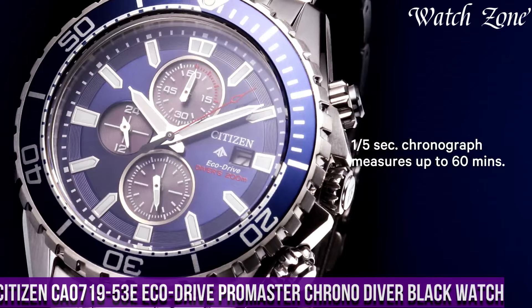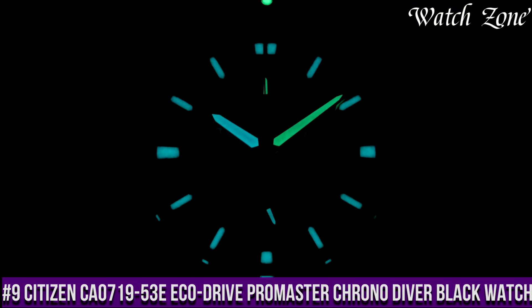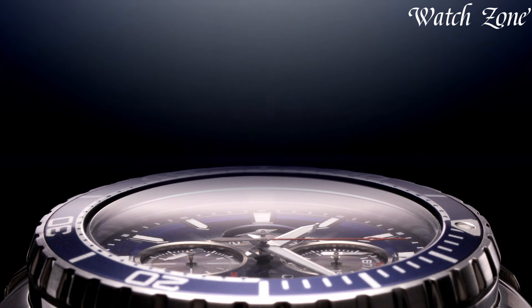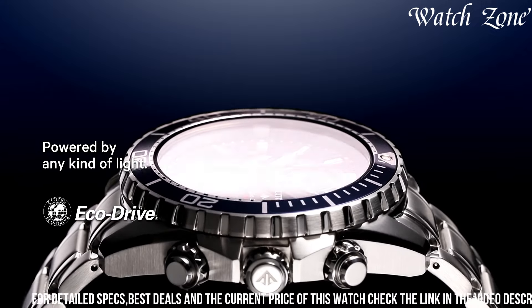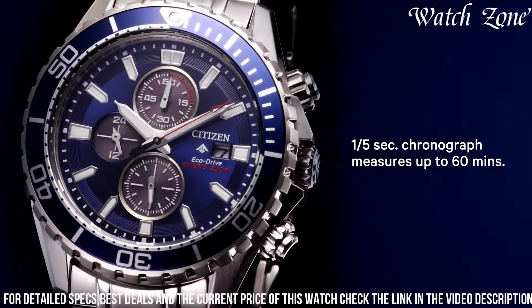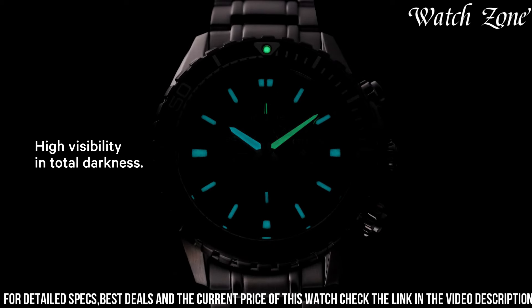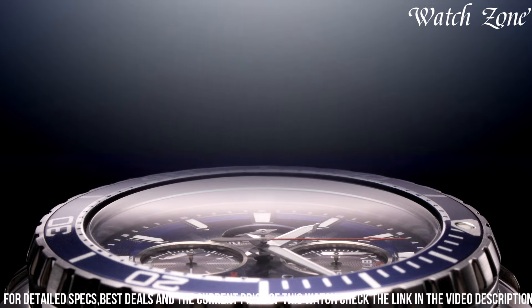Number 9: Citizen K0700 & 1953 EcoDrive Promaster Chronodiver Black Watch — a timepiece that combines style, functionality, and eco-friendly technology. This watch is designed for those who seek adventure both on land and underwater. The K0700 & 1953E features a stainless steel case with a scratch-resistant mineral crystal, ensuring durability and protection. Powered by Citizen's EcoDrive technology, it harnesses the power of light to charge its battery, eliminating the need for regular battery changes.